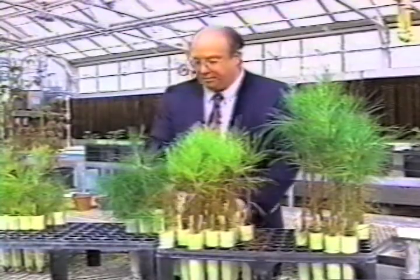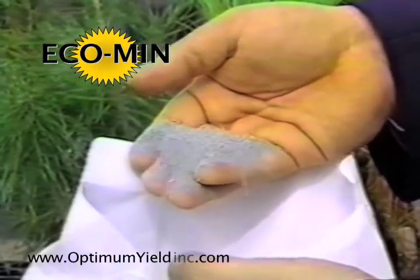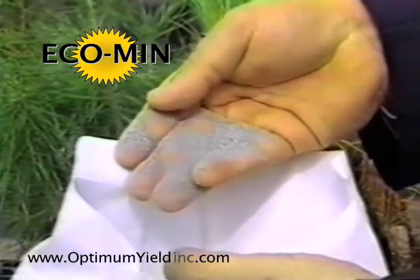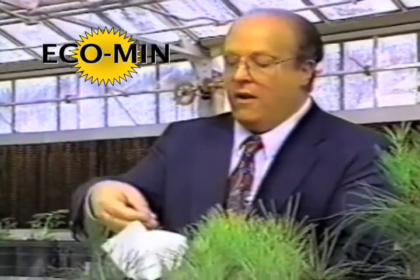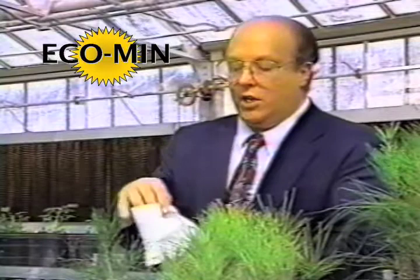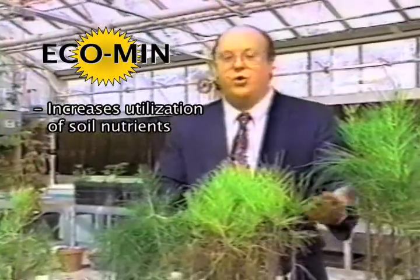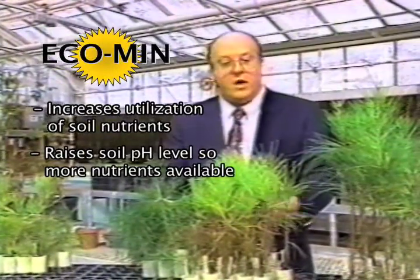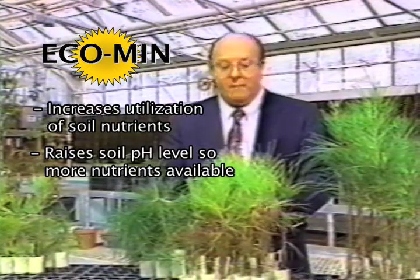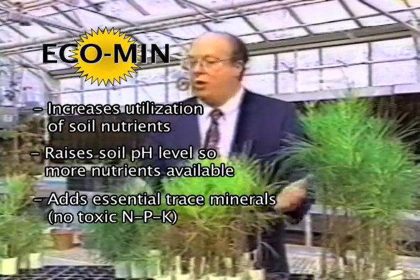The actual material that was used is a rock dust material known as EcoMin. This particular material is not a classical fertilizer — it is not the nitrogen, potassium, and phosphorus that we would normally expect to see in a fertilization program. Rather, it's ground rock dust with a catalyst in it. What we believe is happening is that this rock dust material is increasing the solubility of the actual nutrients in the soil, increasing the utilization of those nutrients, raising the pH of an already acidic soil, making more nutrients available to the trees, and by adding 38 trace minerals — not the nitrogen, potassium, and phosphorus, but all the other essential trace minerals — supporting tree growth.